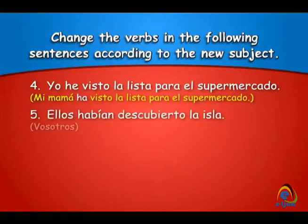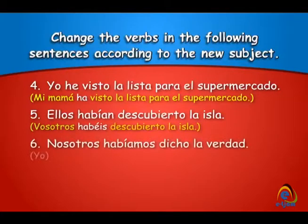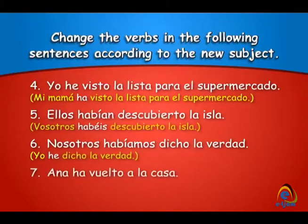Ellos habían descubierto la isla — vosotros — vosotros habéis descubierto la isla. Nosotros habíamos dicho la verdad — yo — yo he dicho la verdad. Ana ha vuelto a la casa — los niños — los niños han vuelto a la casa.